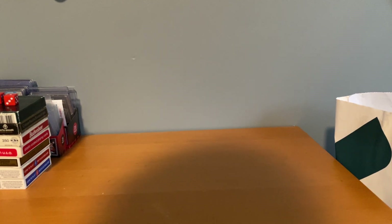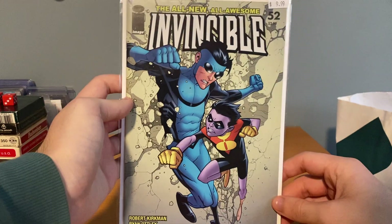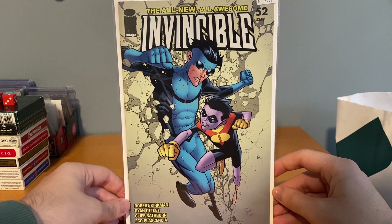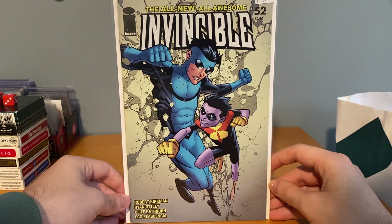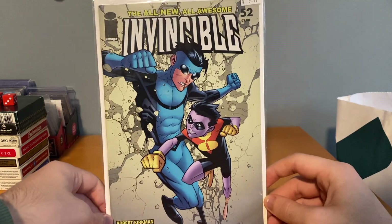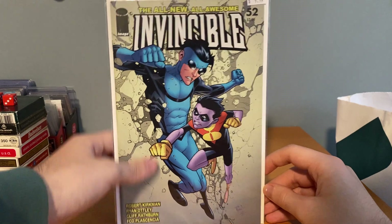This next haul — I forget exactly how much I spent, but you can see the stickers on them. This was at my local comic shop that I go to pretty much every week. I pretty much always grab an Invincible issue, so I couldn't change it up. This is number 52, it was 10 bucks — just one I didn't have yet so I figured I'd grab it.